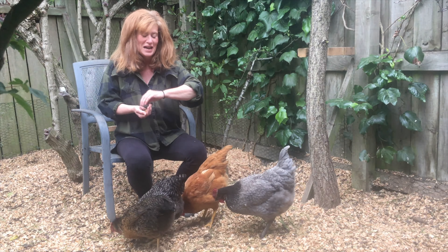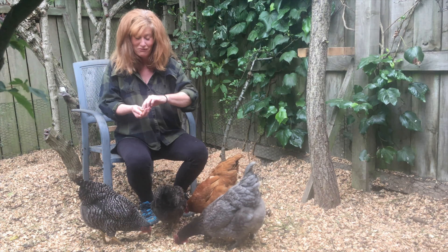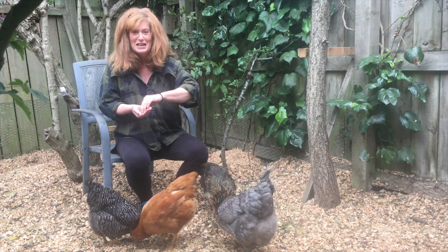I've always wanted hens and Kenny was never very keen. Anyway, when the coronavirus kicked off we decided it was probably as good a time as any to get some, just in case.